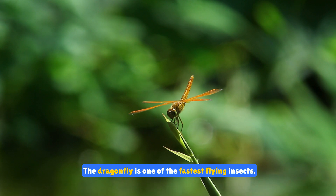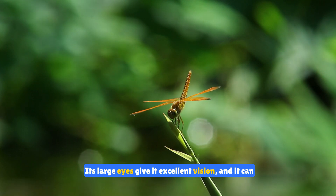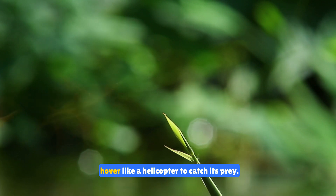The dragonfly is one of the fastest flying insects. Its large eyes give it excellent vision and it can hover like a helicopter to catch its prey.